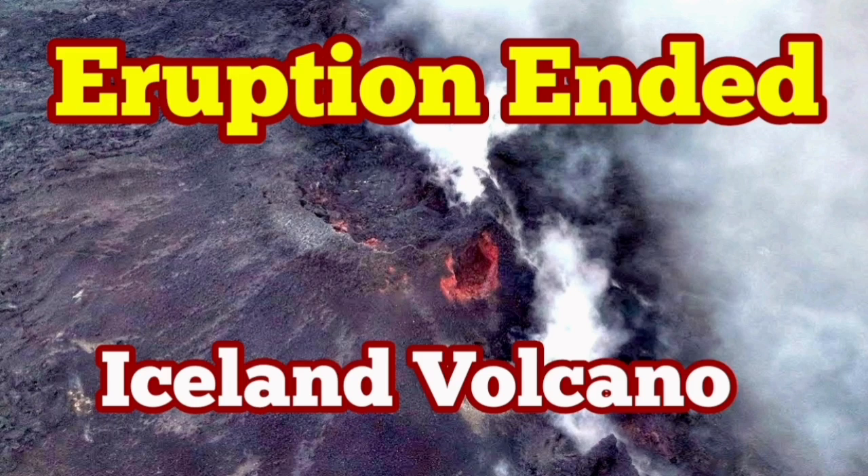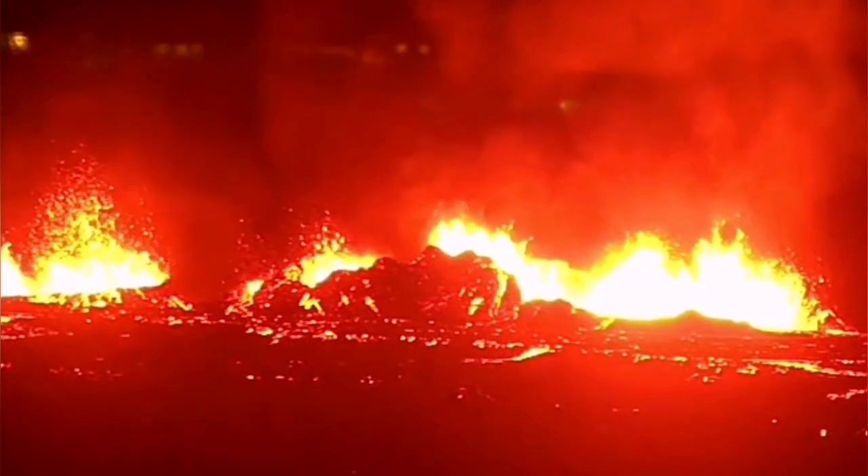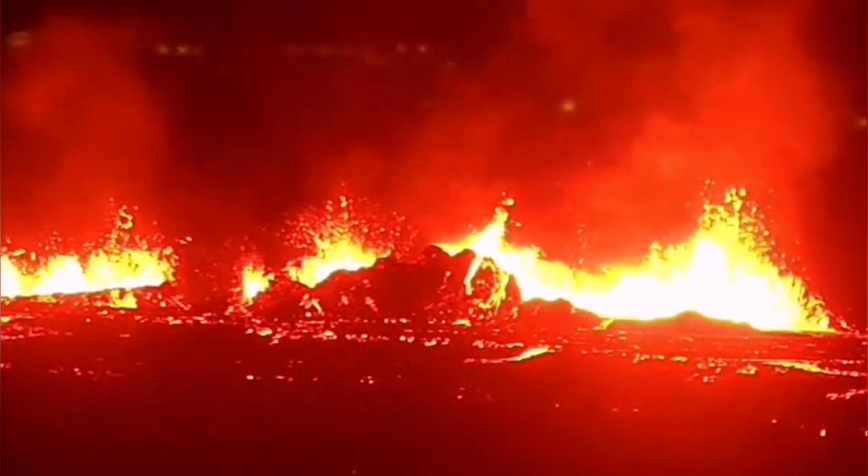The seventh eruption of the Sunnuka crater chain in the Reykjanes peninsula of Iceland started again in the dark. And it spread rapidly to become the second largest eruption. And formed three craters, one of them survived actually during most of the eruption period.